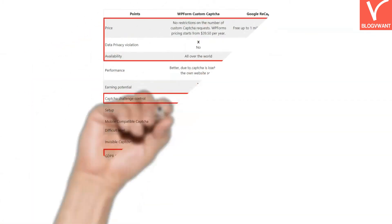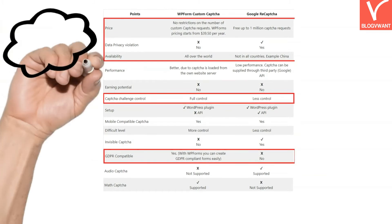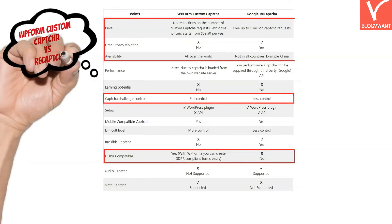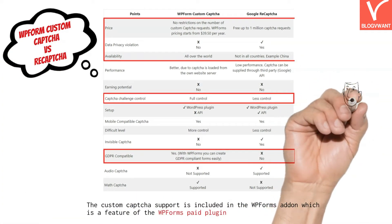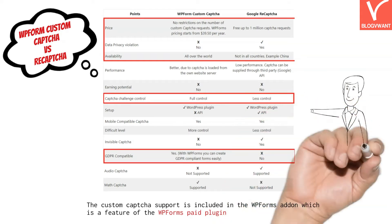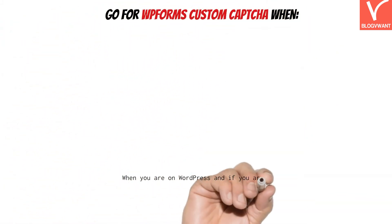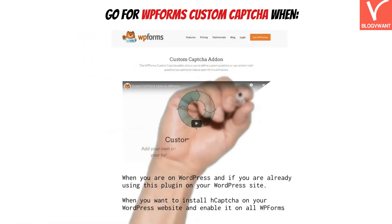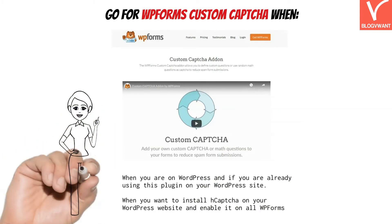Looking at the comparison table of WP-Forms Custom Captcha versus Google reCAPTCHA, WP-Forms beats reCAPTCHA in terms of one-time payment plan, data privacy, availability, and GDPR compliance. The downside is that you have to purchase this plugin to embed Custom Captcha on WordPress sites. Go for WP-Forms Custom Captcha when you are on WordPress and already using this plugin. You can also install WP-Forms and use it to install H-Captcha easily.